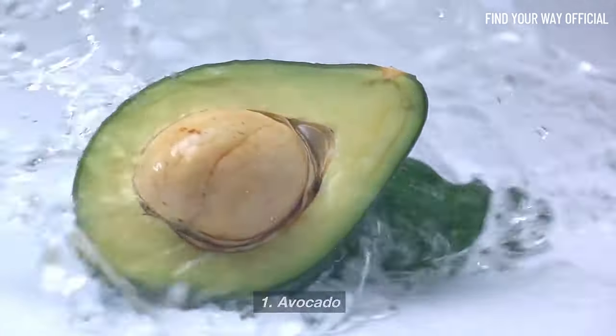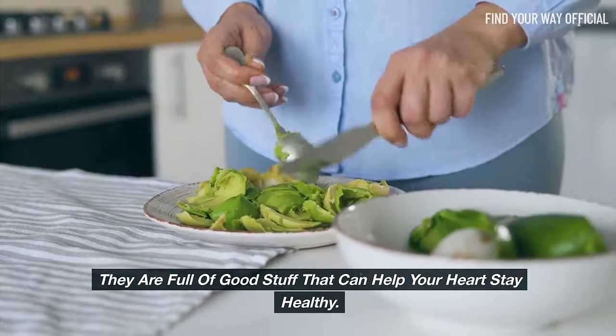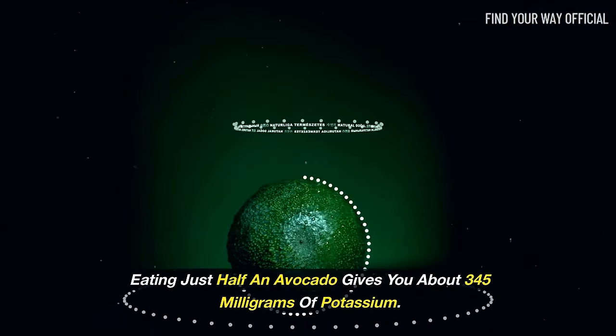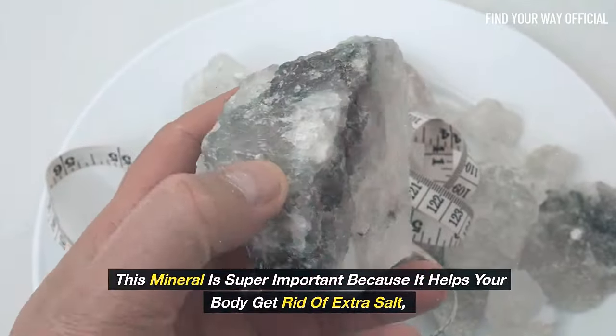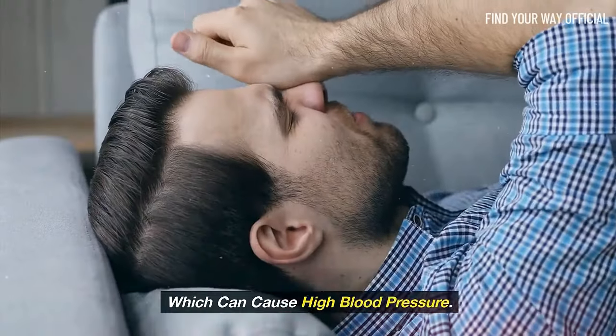Avocados are much more than just a popular food trend — they are full of good stuff that can help your heart stay healthy. Eating just half an avocado gives you about 345 mg of potassium. This mineral is super important because it helps your body get rid of extra salt, which can cause high blood pressure.